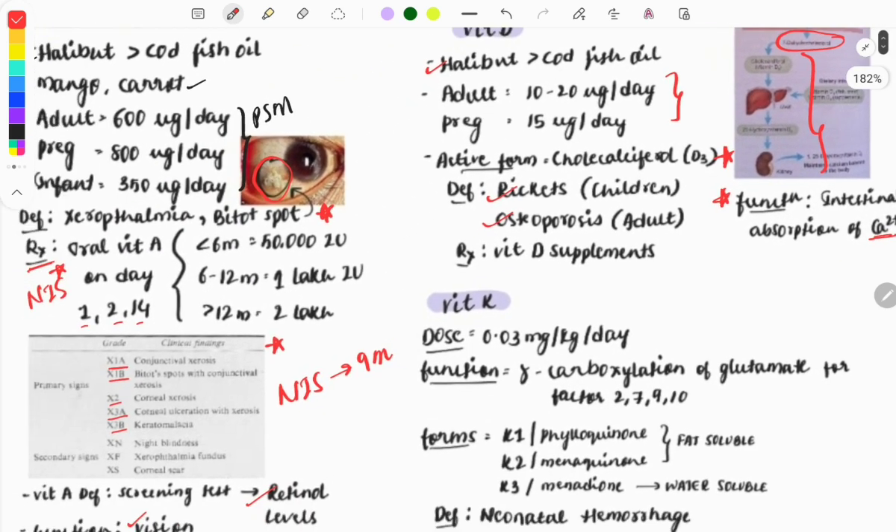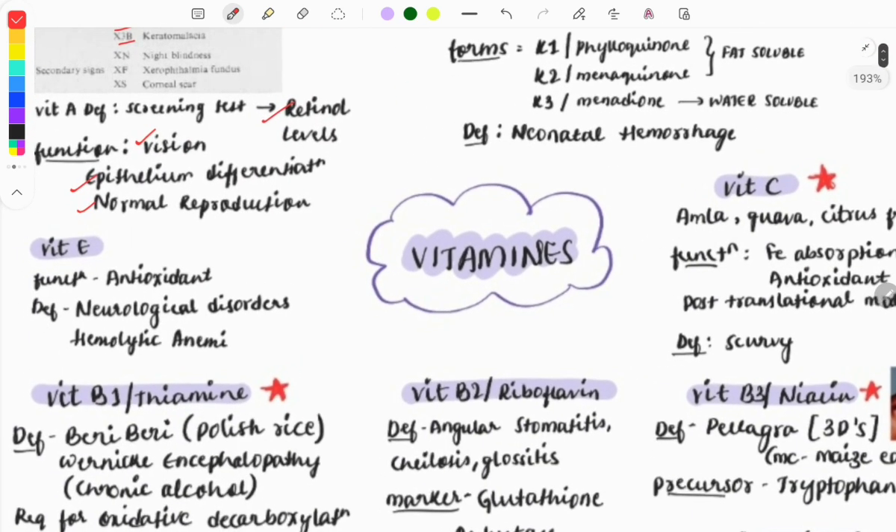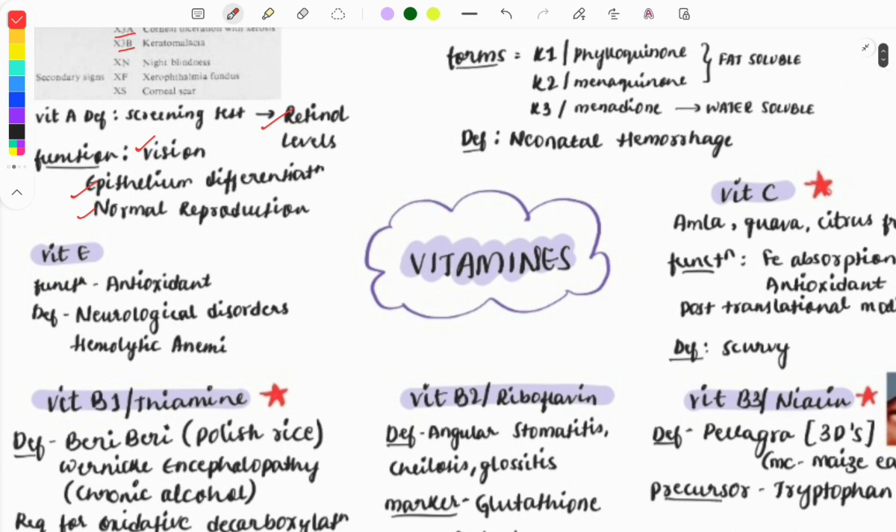Vitamin E functions as an antioxidant. A past year one-liner asked which vitamin is the most potent antioxidant — the answer is vitamin E. Deficiency causes neurological disorders and hemolytic anemia. The key points to remember are its antioxidant property and its other name: tocopherol.